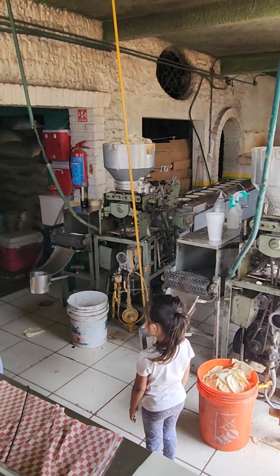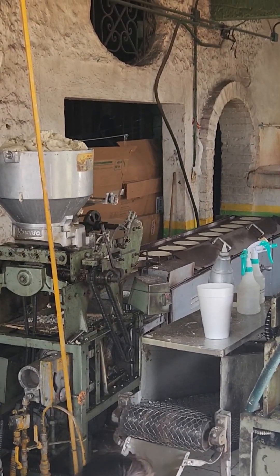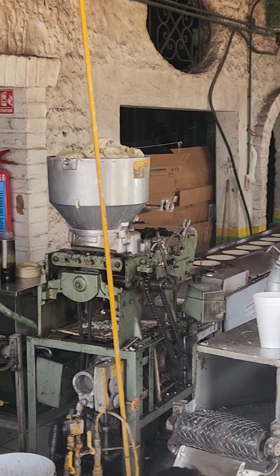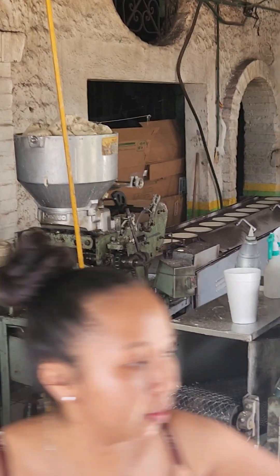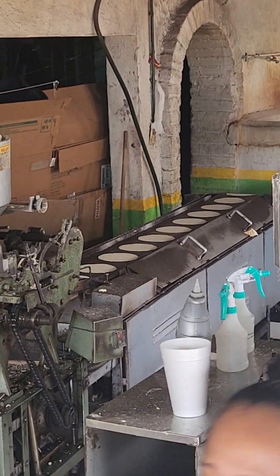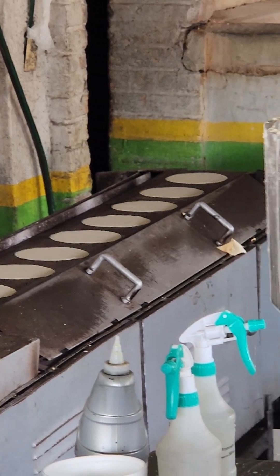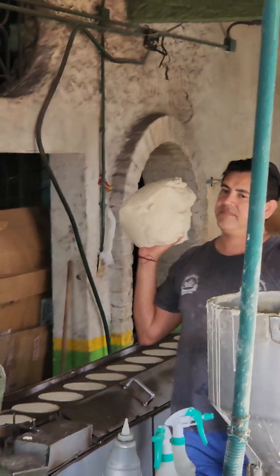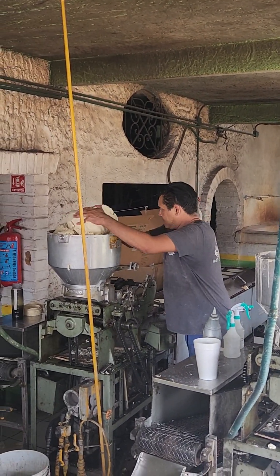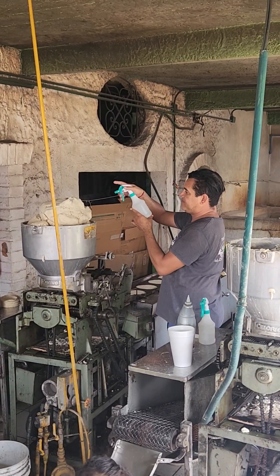And you can see the tortillas on the machine there, coming out, being made. Back there — put it in the machine, give it a little bit of water.